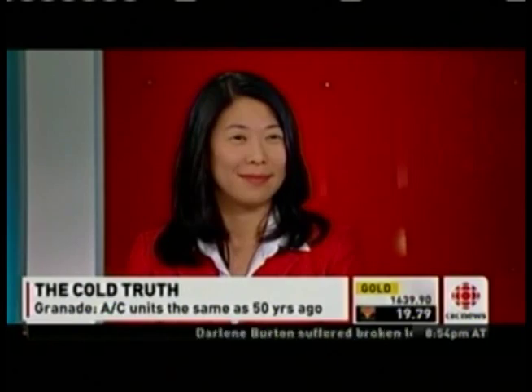We've got to leave it there, Hannah — it's fascinating, we appreciate you joining us. Thanks very much. Hannah Grenade, Director of U.S. Operations for Advantix Systems.